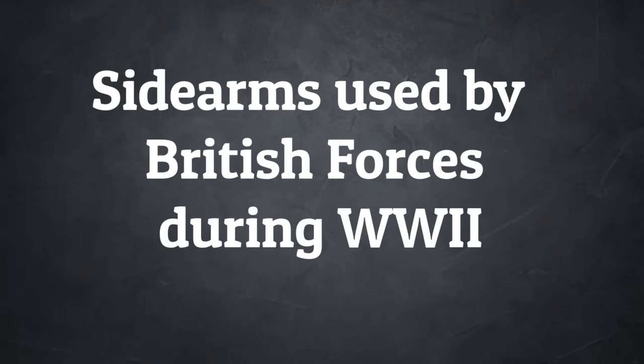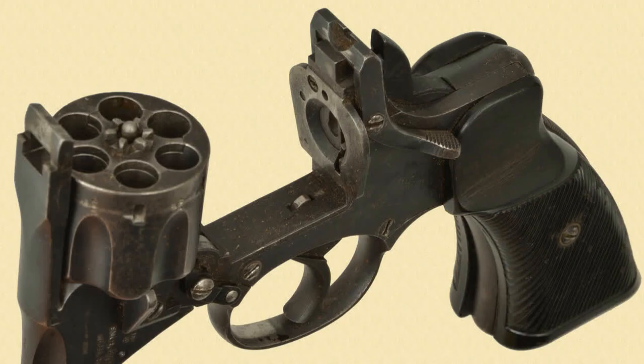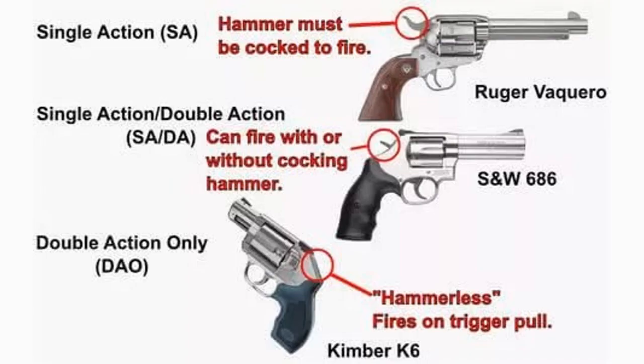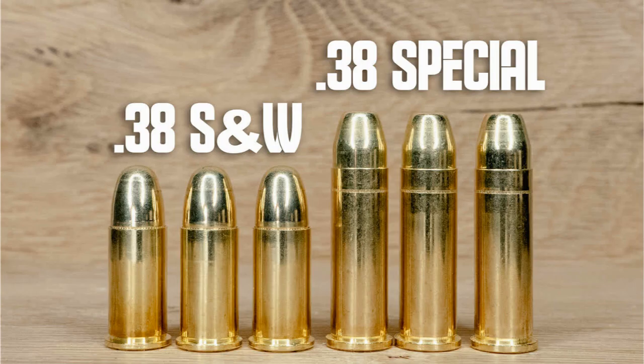The main sidearm used by British troops was the Enfield No. 2 Mark I revolver, which was a top-break revolver that could fire in single-action — hammer-primed then trigger-pulled — and double-action, using the trigger to prime the hammer back and fire the round with one trigger pull. It had six shots and fired .38 Smith & Wesson.